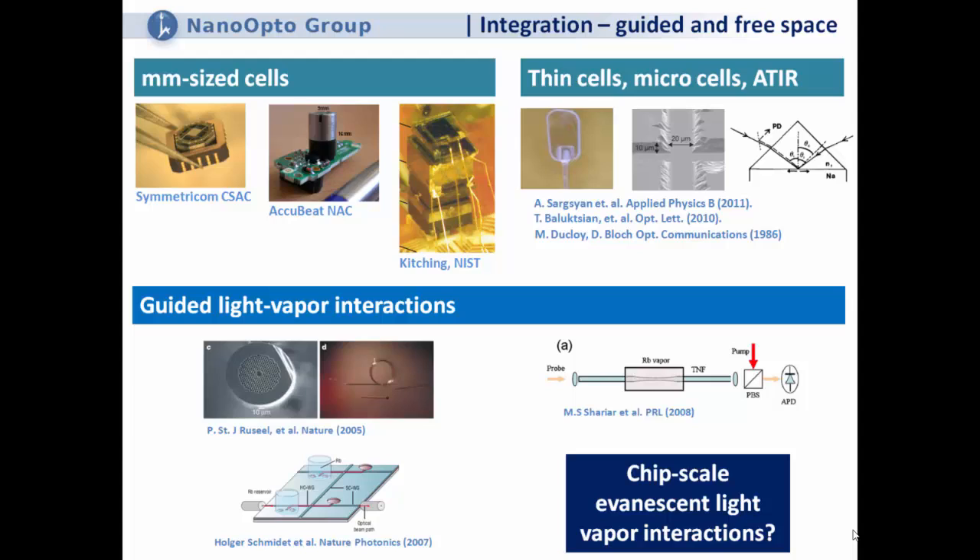There's also a big effort in guiding light and vapor together. One prominent example is the hollow-core photonic-crystal fiber, starting with the group of Philip Russell — a special kind of fiber with holes inside that guides light by reflection, with rubidium vapor and light residing together. The chip-scale equivalent was demonstrated by Holger Schmidt using ARROW waveguides. Within these platforms, people have shown both linear and nonlinear interactions, including few-photon switching by Alexander Gaeta's group, and slow and fast light.